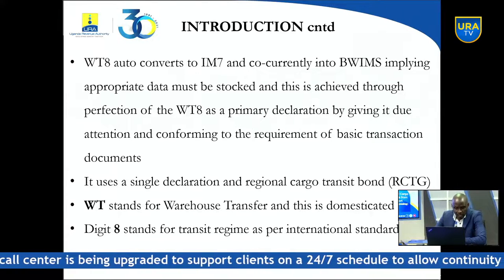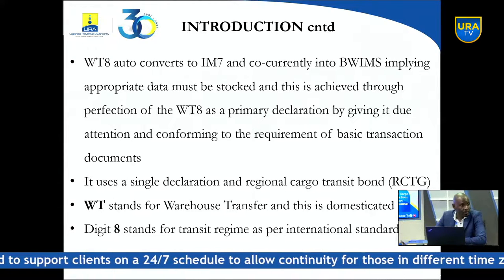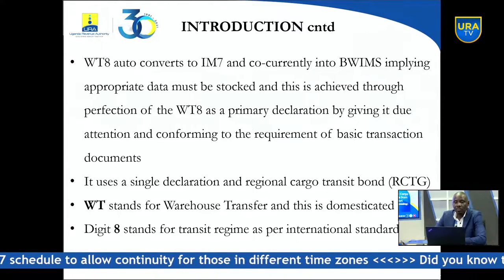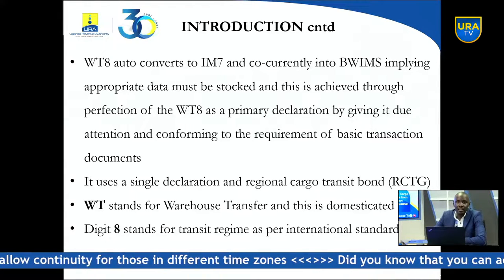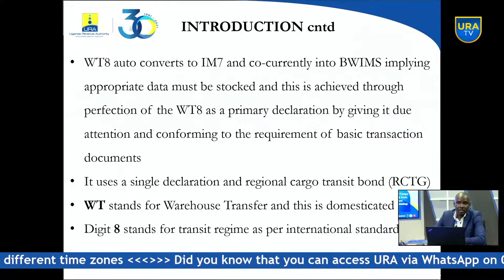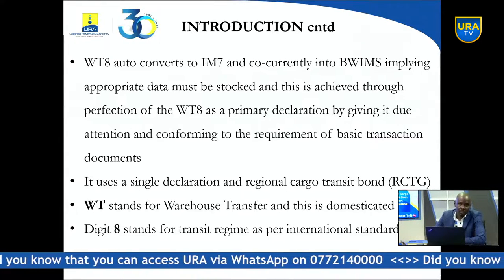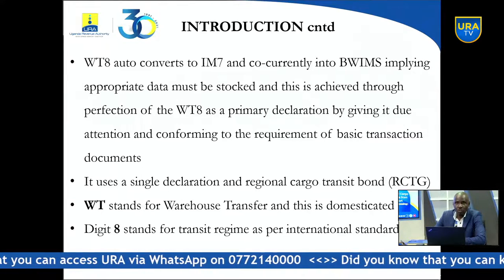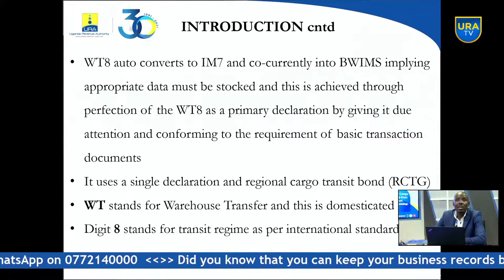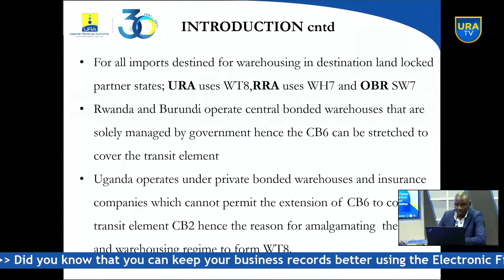The letters WT stand for Warehouse Transfer, which is domesticated — not international. The digit 8 stands for transit regime as per international standards. As per UNCTAD, the number 8 means transit, 4 means home consumption, 1 is permanent export, 5 is temporary importation, and 6 is reimportation. So digit 8 is standardized internationally, but the WT8 itself is domesticated — you can use any other letters as long as you maintain the 8.